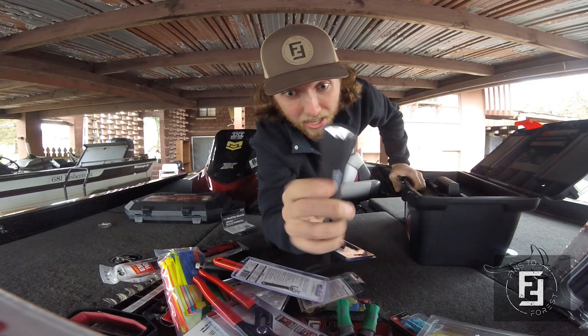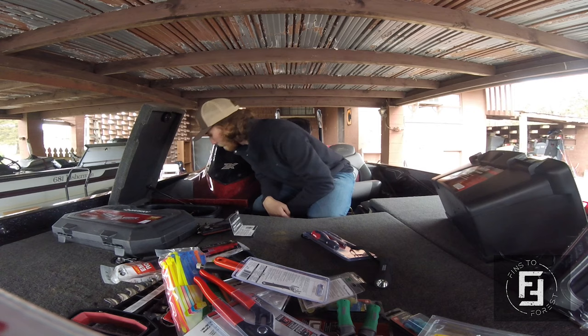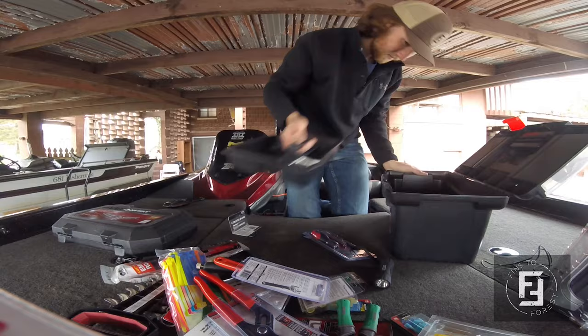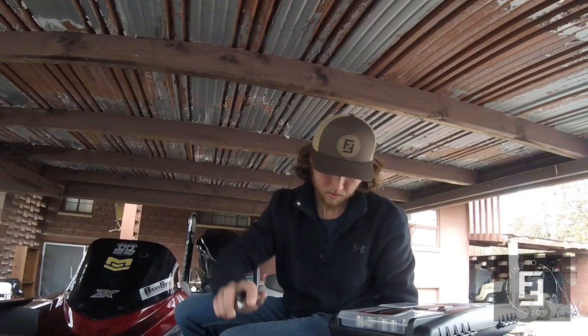And a flashlight — I usually just use the one on my phone, but I just opened this up and the ladies at church threw a couple little goodies in the toolbox as well. Also electrical tape — of course you have to have electrical tape, I already have some in the boat. And there's a magnet in here too — that's cool, that's actually a good strong magnet. Sweet.